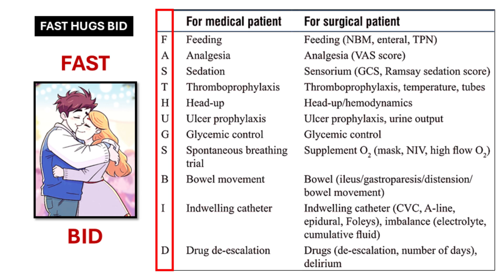One really powerful tool is a mnemonic called Fast Hugs BID. It can help you manage these patients effectively. It's like a mental checklist specifically designed for surgical patients to make sure we're hitting all the key areas and giving them the best possible care — a roadmap to guide you through the complexities of post-surgical care.